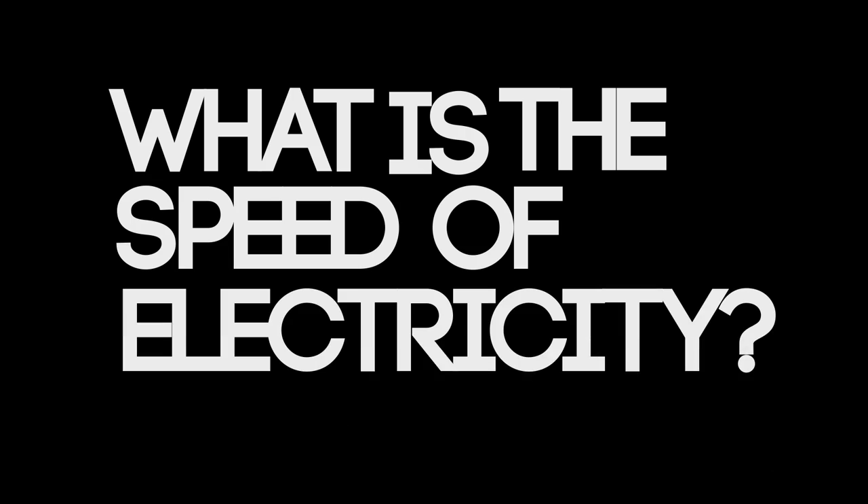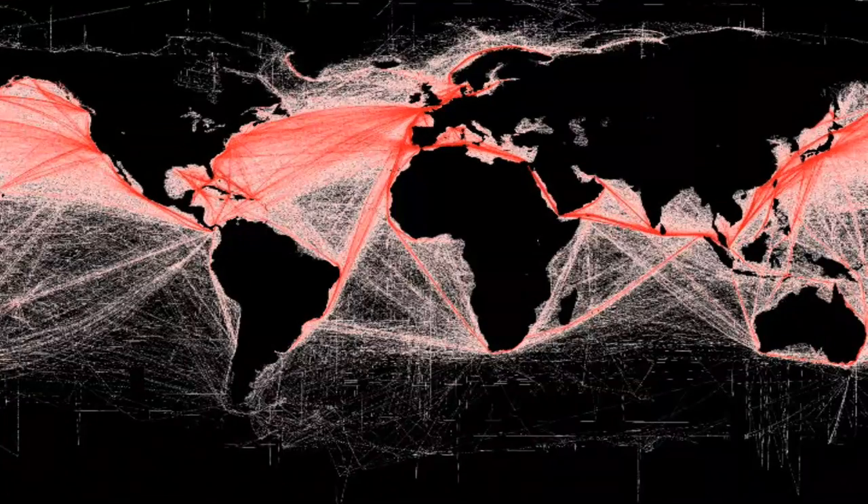What is the speed of electricity? An electric current is a flow of electric charge in one direction. Since we live in an electrically interconnected world, we could be easily led to believe that electrons travel instantaneously, or more accurately, at the speed of light. But that's not what happens here.